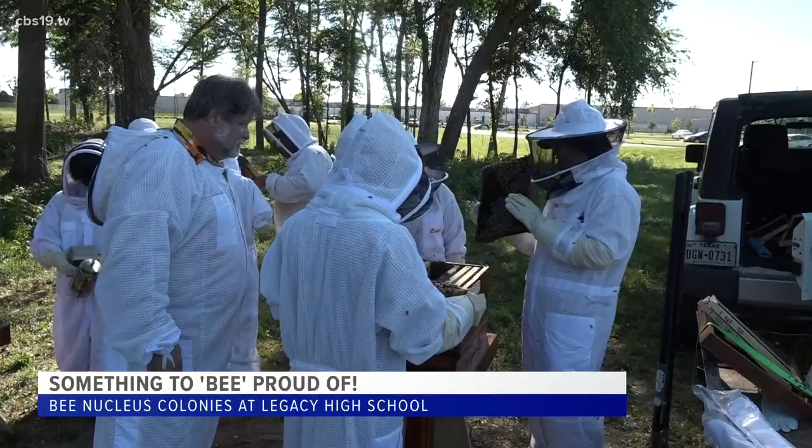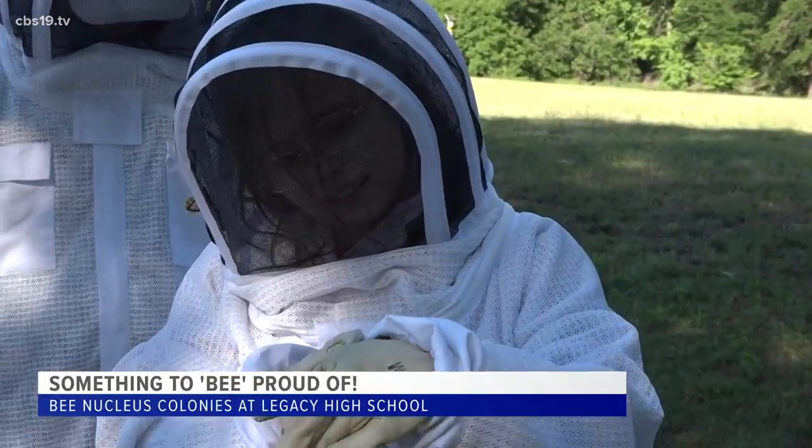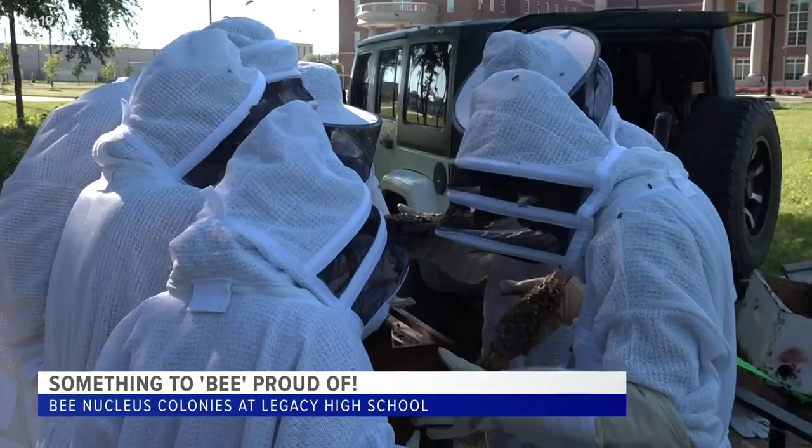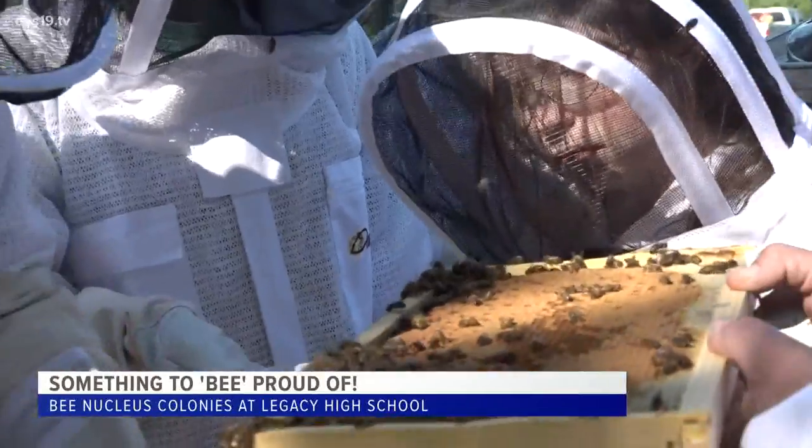Now this project is a first for Legacy FFA, but not a first here in East Texas. In 2019, Hawkins High School's FFA program gained national attention after the all-female bee team helped to safely transport a bee infestation from local water plant Ozarka.